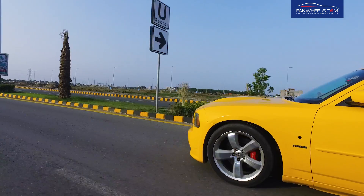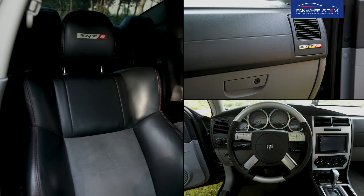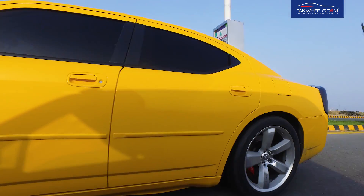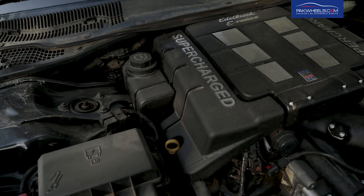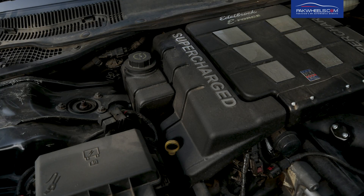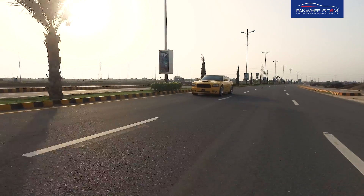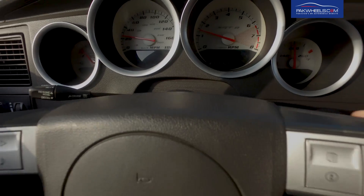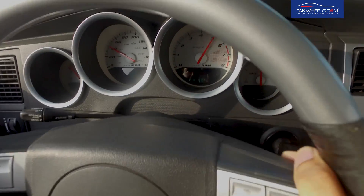This car does 0 to 60 miles per hour in 4.9 seconds. The interior features SRT8 badging, leather seats, and dashboard. The engine is 6100cc producing 425hp and 420 lb-ft of torque, paired with a 5-speed automatic transmission. The top speed is 280 km/h.